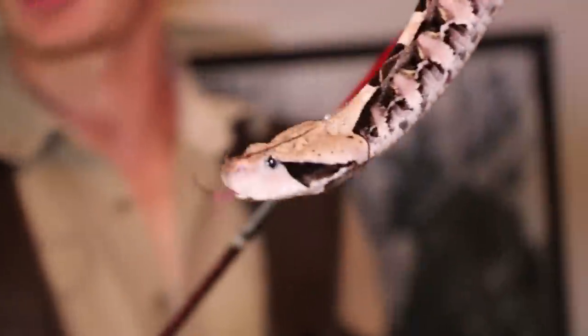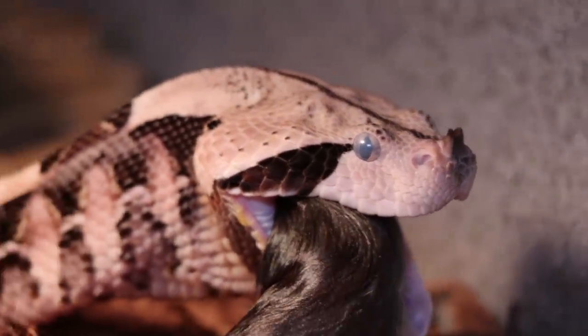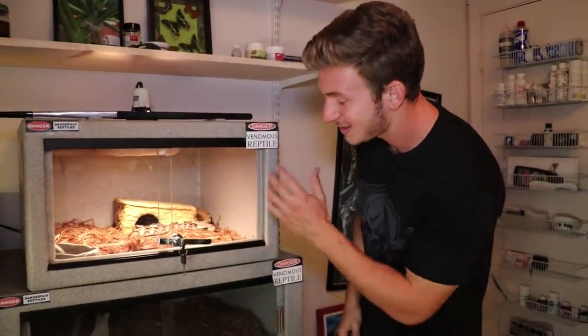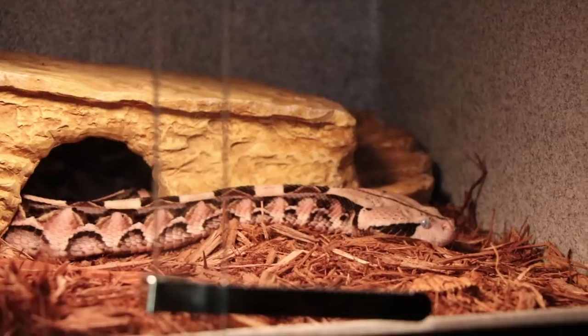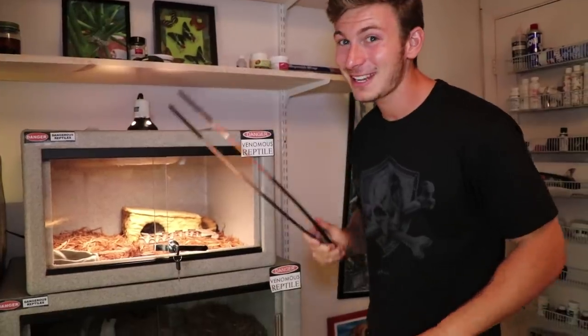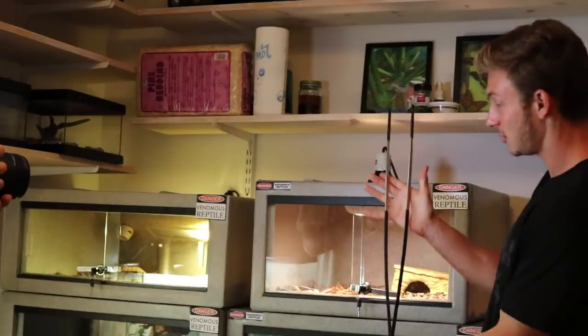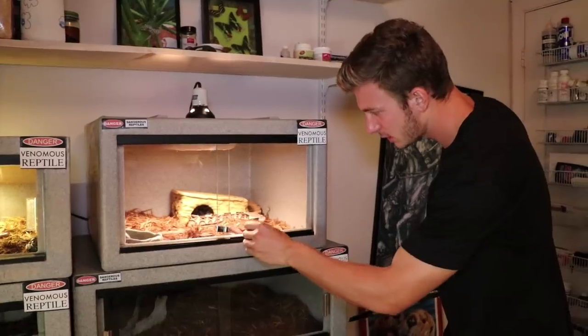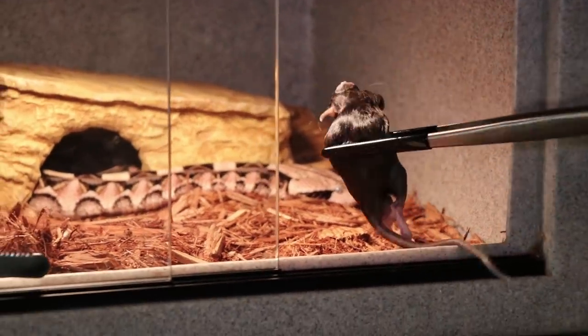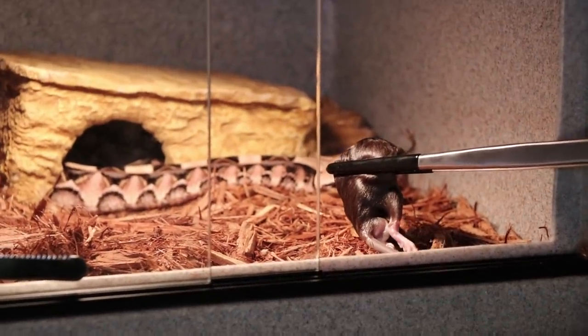First off, we're going to be feeding the Gaboon viper. Look at this guy — get a nice close look at that face. Notice his eyes are very milky with a blue hue to them. He's going through shed. When snakes shed, their scales are made of keratin — the same material as your fingernails and hair. When they grow, they break out of that old skin and the new, clean, beautiful skin is underneath. The blue hue is an indicator that he's temporarily blind or can barely see, because there's a skin cap on the eye that comes off when they shed. That makes it very dangerous to work around them. When working with venomous snakes you want to use all the tools you can get, so I've got these nice long safe tongs. He's going to be eating a rat pup. I'm going to unlock this cage and just slide this glass open — he's already picking up the scent. He knows it's there.